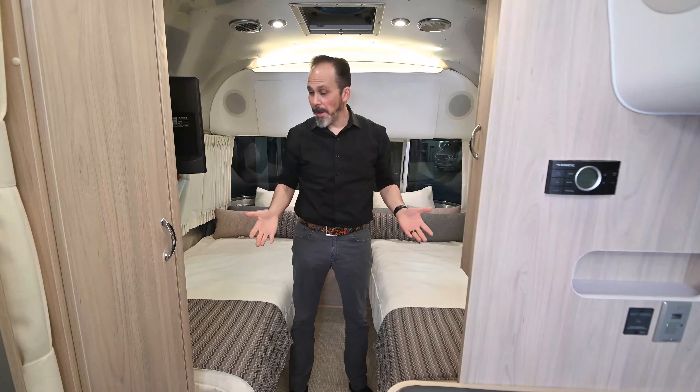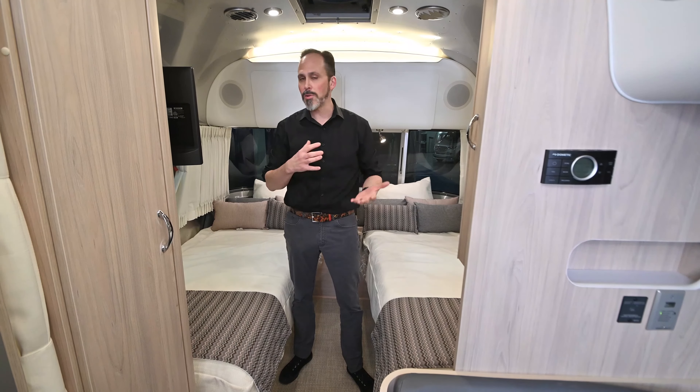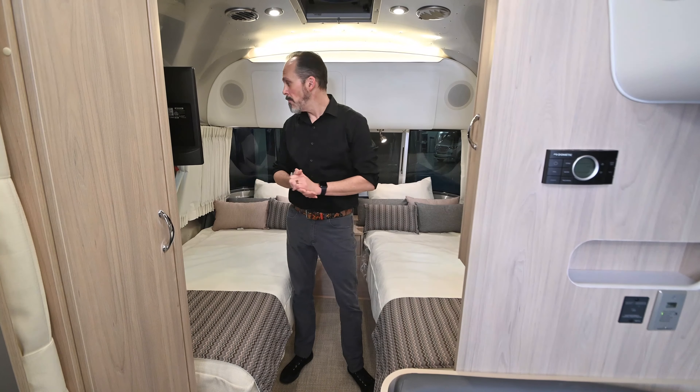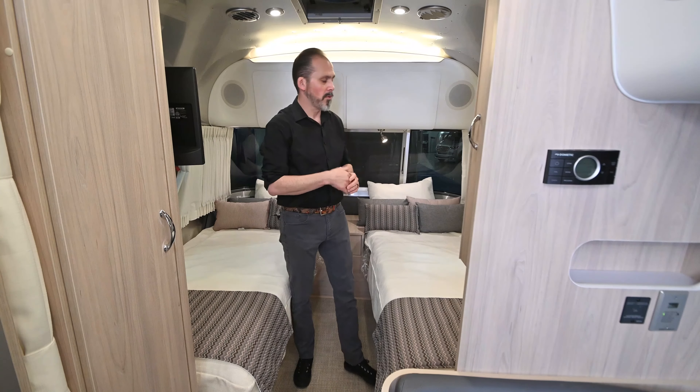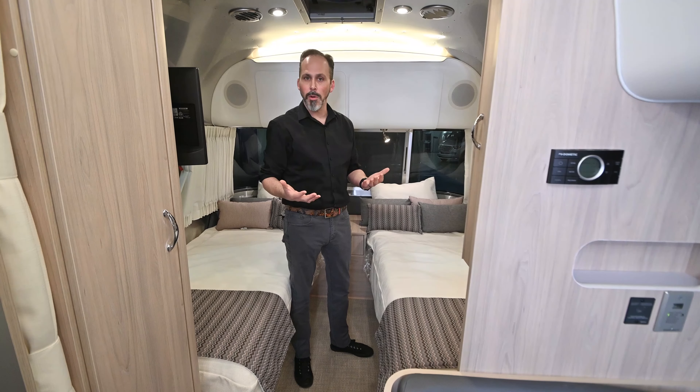They upgrade the stereo system on the Globetrotter, and for 2020 they've gone to a Fusion touchscreen audio system with Apple CarPlay and the Android equivalent, so it's really easy to connect your phone and carry all your music with you. You also get a Sony Blu-ray player standard. You'll notice the accent lighting here through the living area — it really gives the space a nice look — along with those curved cabinets all the way around.